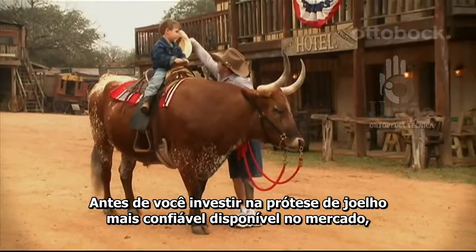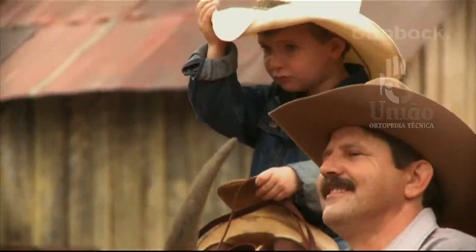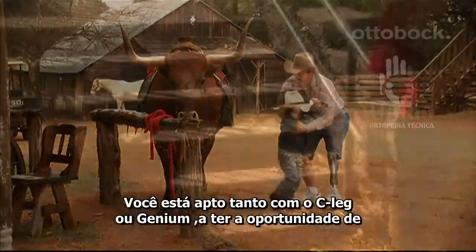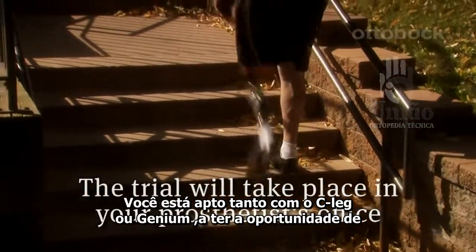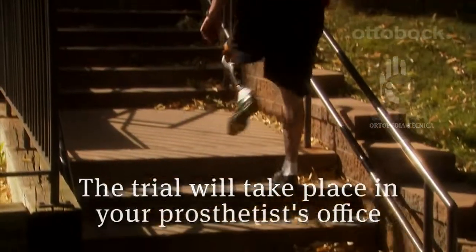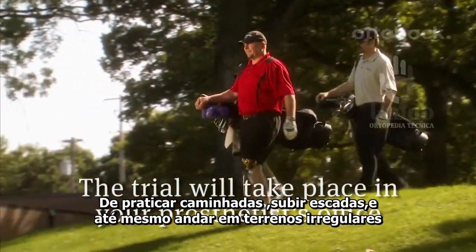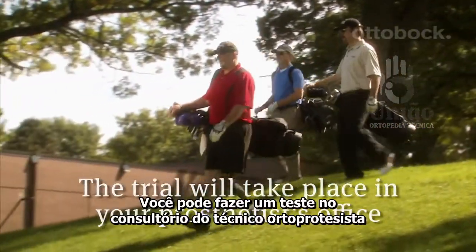Before you invest in the most trusted above-knee prosthesis available, you want to know exactly what you're getting. You will be fit with either the C-Leg or Genium and get the opportunity to practice walking, climbing stairs, and even take on uneven terrain in and around your prosthetist's office.